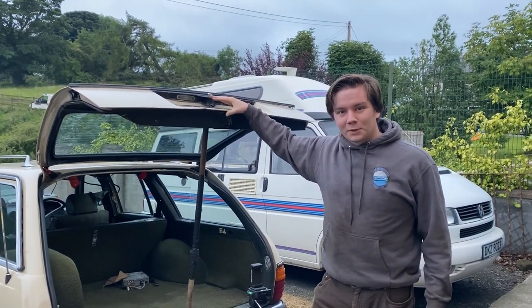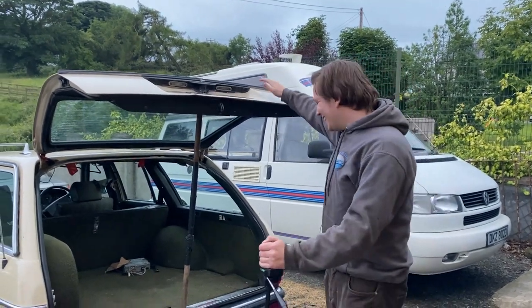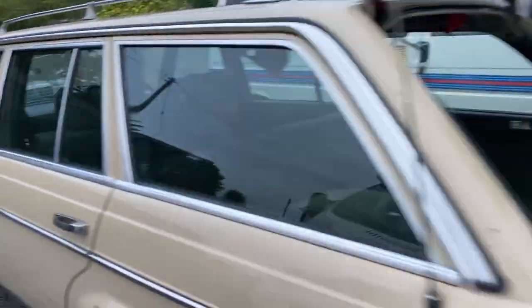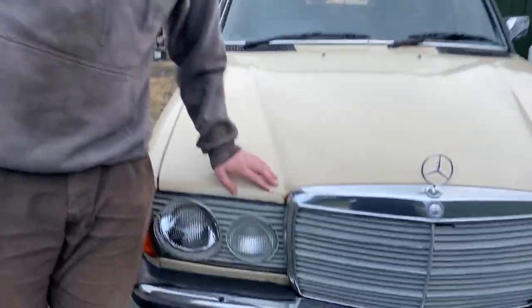Let's do a walk around — shall we start with what's right with it? We just did — not very much. We'll start at the badge and work our way back since it's a Merc. It doesn't look like it in most photos, but this car is very, very scabby.